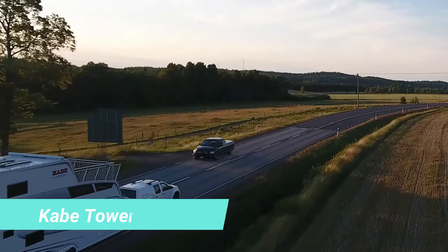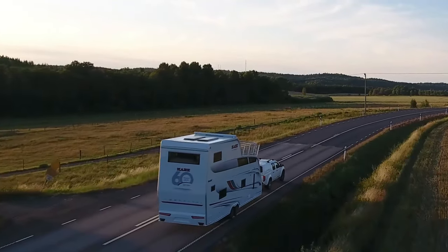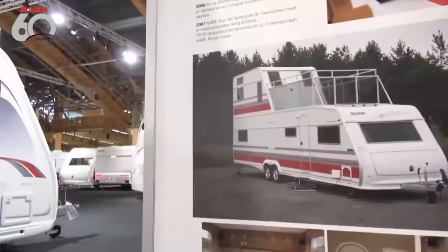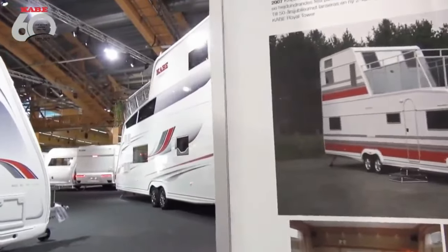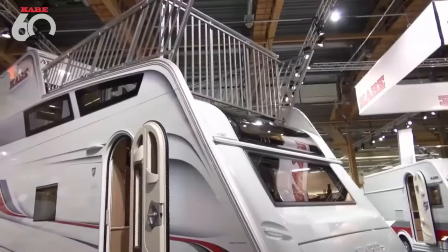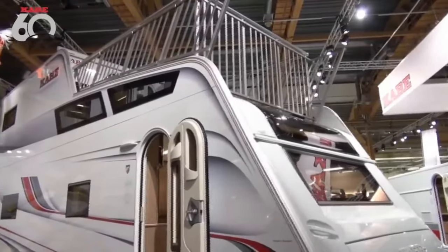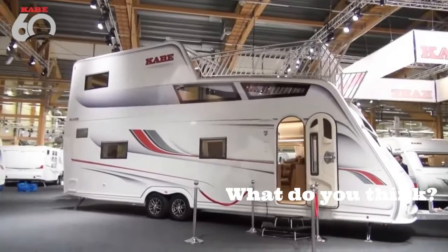If you're searching for a versatile, compact house suitable for private country plots or large business ventures, look no further. For just $80,000, this house can be yours, offering a comfortable living space for two people. With a length of 8 metres and a width ranging from 2.6 to 3 metres, it's even more compact than many campers.